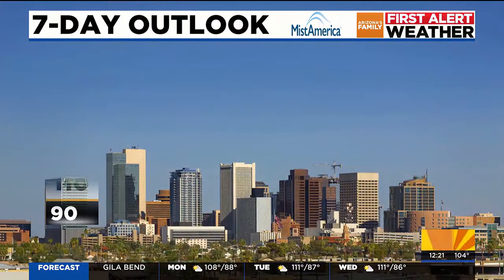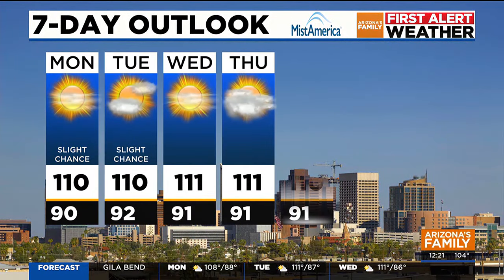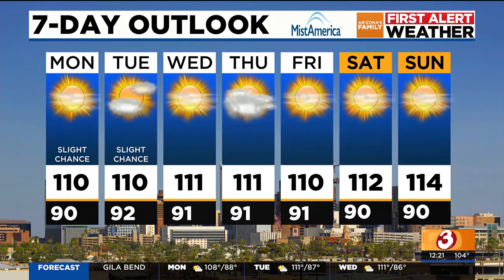That seven-day planner — 110 today. We'll see highs again above average with a slight chance of showers again on Tuesday, 111 on Wednesday, 111 again on Thursday. And we're going to stay above average as we get closer to the weekend — 112 on Saturday and 114 on next Sunday.